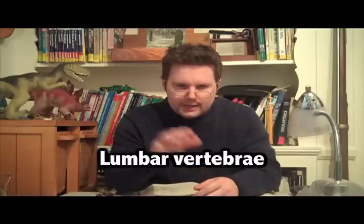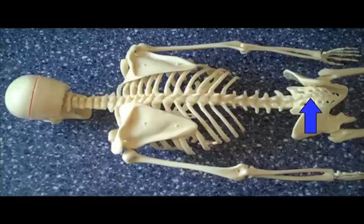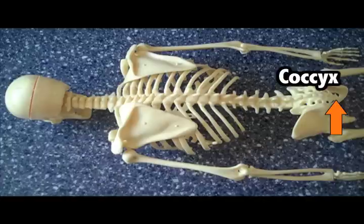The lumbar vertebrae contains 5 bones. It helps support the lower back. This bone right here is called the sacrum — it helps support the weight of the whole vertebral column. The coccyx is the little bit of bone that hangs just below the sacrum. Our coccyx is also known as our tailbone.